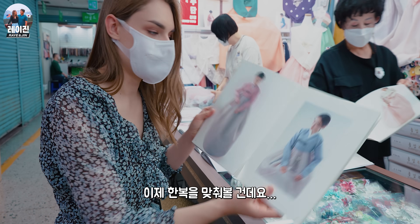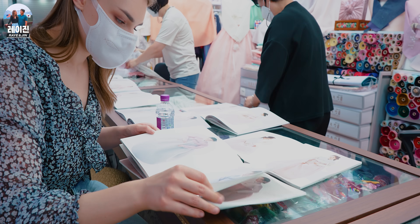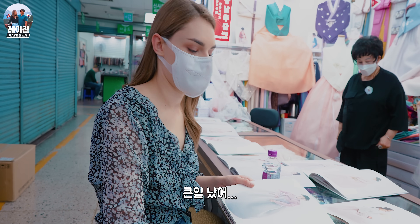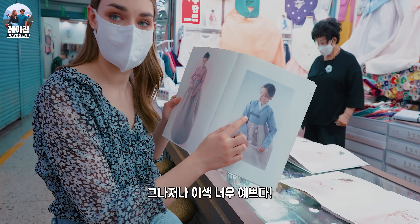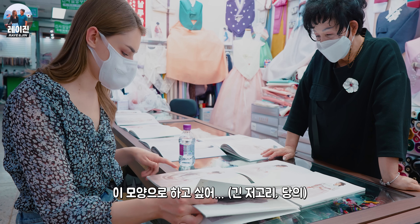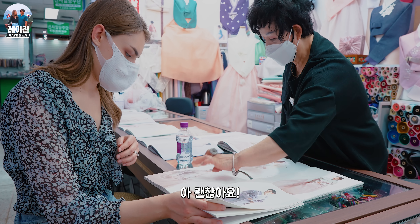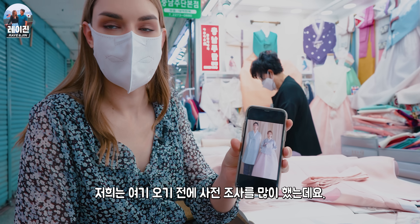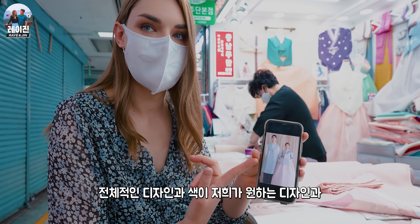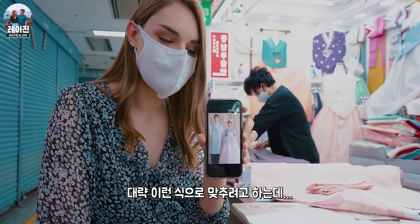So we're getting our own hanbok made. Oh, this color is so pretty. I like this color a lot. Oh, there's so many good designs. I'm stressed now — I thought I knew what I wanted before we came here, but now I'm stressed because there's too many good ones. We researched a lot about styles that we would like, and we found this photo that we thought fits our style the best — the color palette and the overall look. This is what we're aiming for.